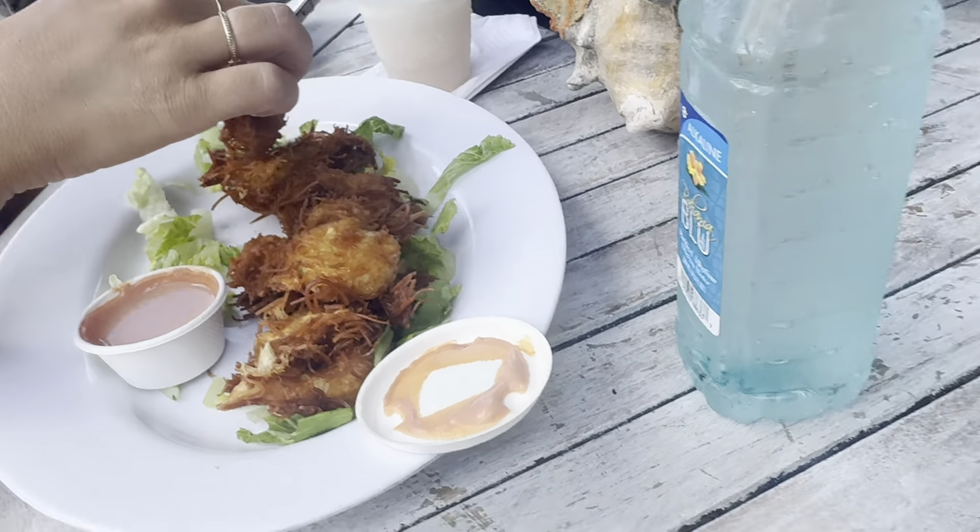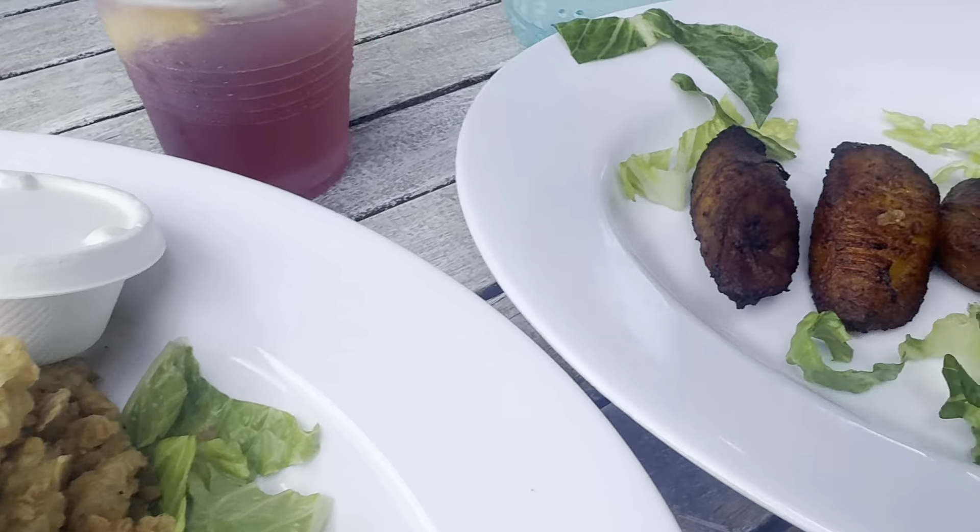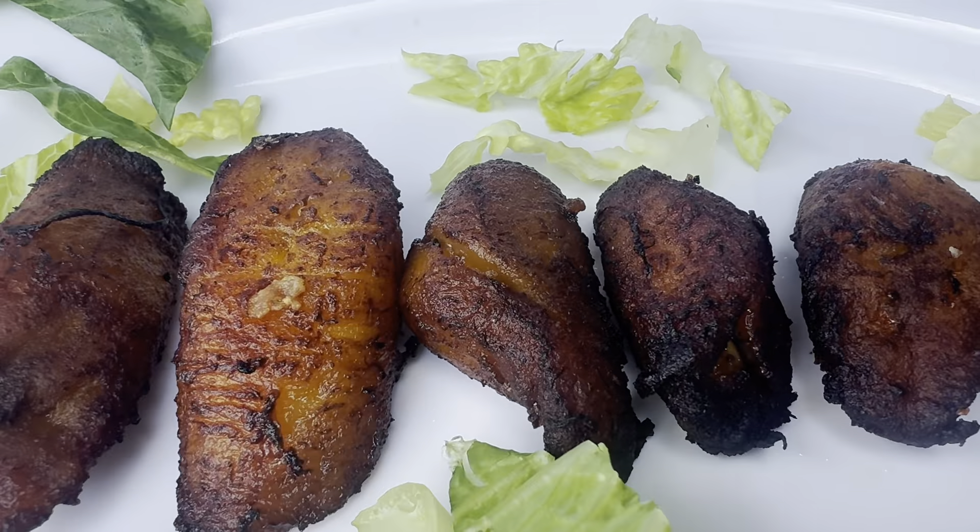We got coconut shrimp, cracked corn, and of course plantains. The way I love plantains!